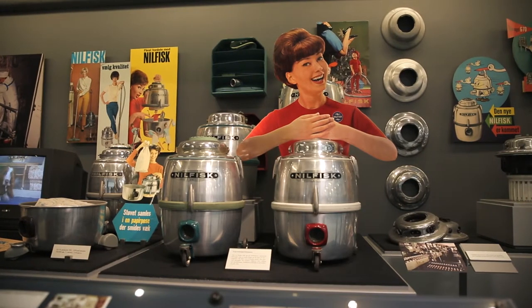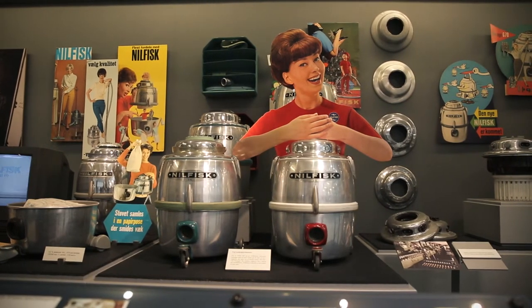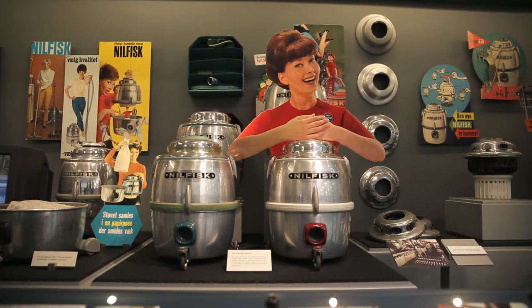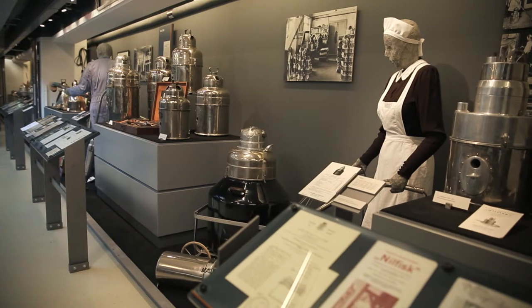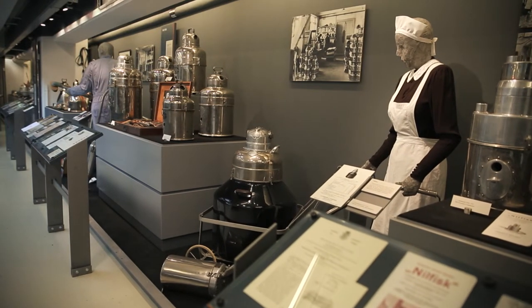When a new vacuum was launched and people wished to upgrade from the existing model, the latter would be included in the transaction. The old vacuum was then given a polish, new carbon brushes were installed in the motor, and the cleaner was sold at a reduced price. I personally know many people who started their careers as housewives with a second-hand vacuum cleaner, because the new one was expensive.